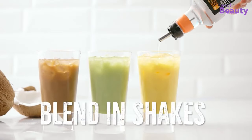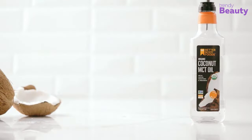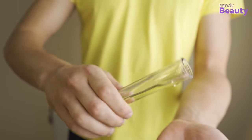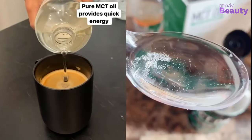MCT oil is a clear, colorless liquid that is usually thin and runny in texture, similar to vegetable oil. It feels smooth and silky when rubbed between the fingers, and it is not sticky or greasy like other oils. Plus, it's flavorless and odorless, so you can sneak it into your food like a secret agent.